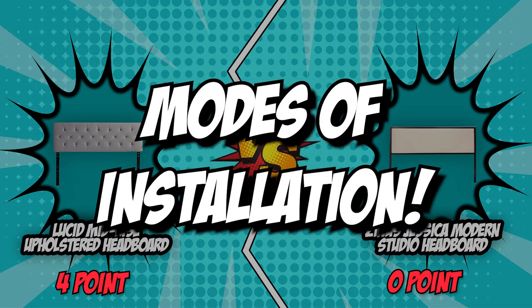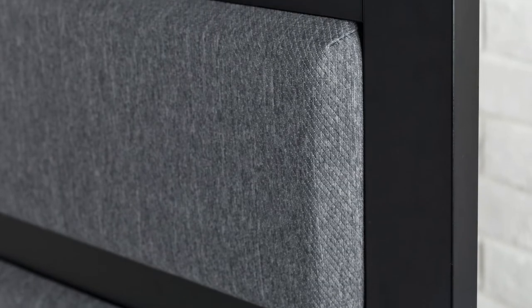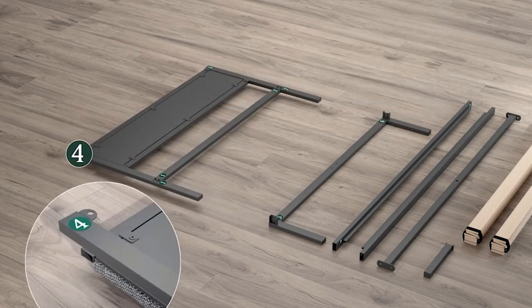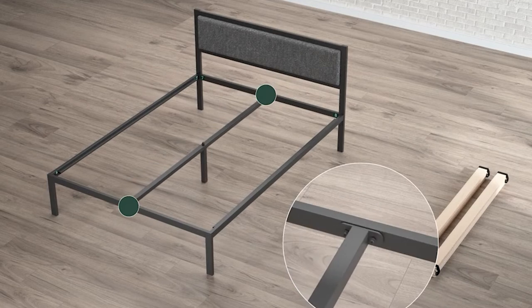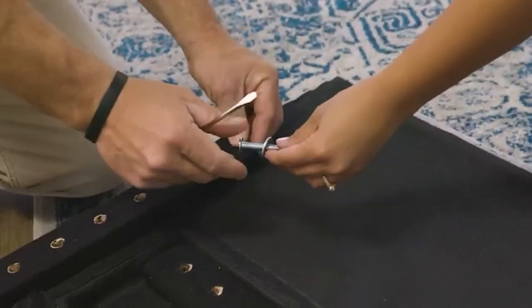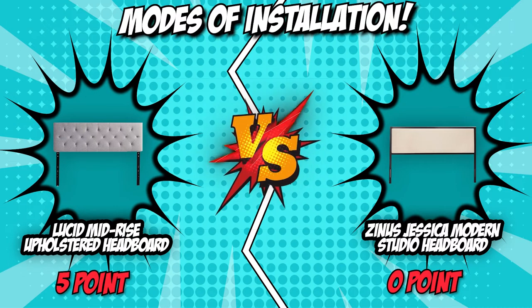The fifth and final category that these two brands will be going toe-to-toe in would be their modes of installation. The majority of headboards are designed to be fastened to the frame of your bed, some need to be mounted into the wall, while others may be used either way. Each of these methods has advantages and disadvantages. A wall-mounted headboard can be used with any type of bed, but it's best if you have a low profile or a platform frame, whereas a bed frame-mounted headboard is more difficult to assemble but looks more like a real bed when installed. If you go for the Zinus Jessica Modern Studio Headboard, you'll have a bed-mounted option. This is great for people who are temporarily living in a dorm, apartment, or condominium since you won't have to drill your walls, and it makes it easier to move your bed with the headboard attached. But the Lucid Mid-Rise Upholstered Headboard also offers this option and a wall-mounted option on top of that. Headboards hung on the wall can provide more stability for your bed by taking away the extra weight that may hinder the frame's stability, especially for twin and full-size beds. The Lucid Mid-Rise Upholstered Headboard is consistent in getting ahead in this battle, and it won the final face-off with its two installation modes.